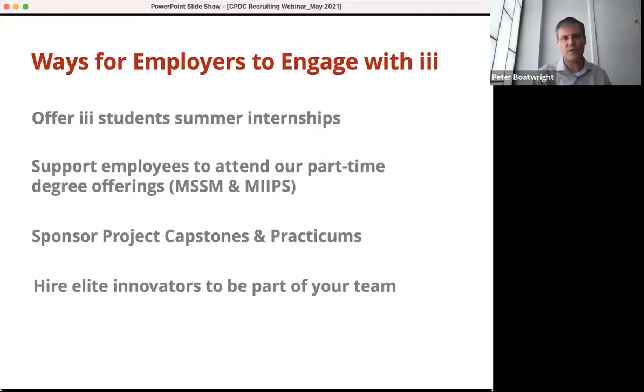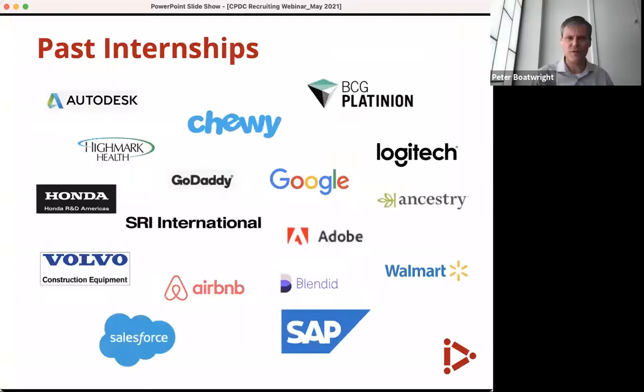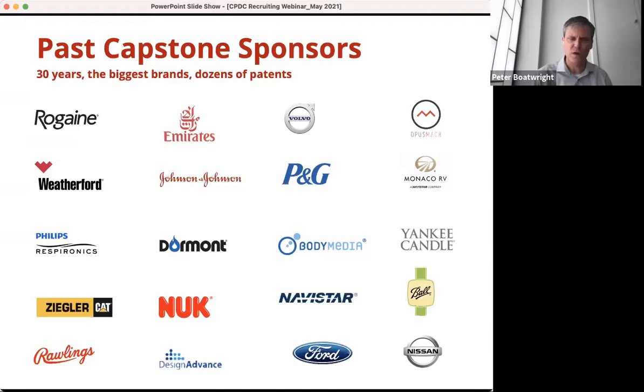We work with companies on projects. Here are some past internships to give you a sense of where our students have landed, and a sampling of past project sponsors. Every company needs innovation — you'll see pharma, airlines, technology companies, physical products — it's all over the board. That's it, and I'll turn it back to Jeff to coordinate questions.